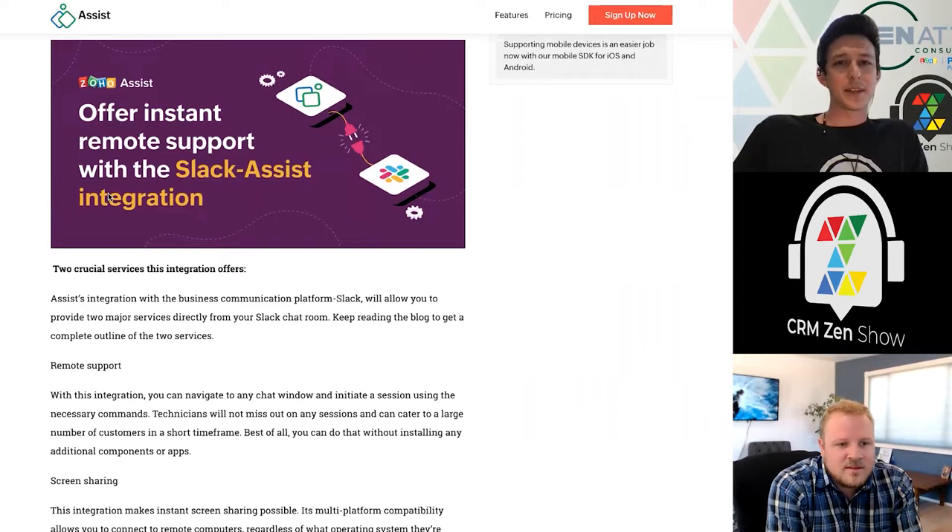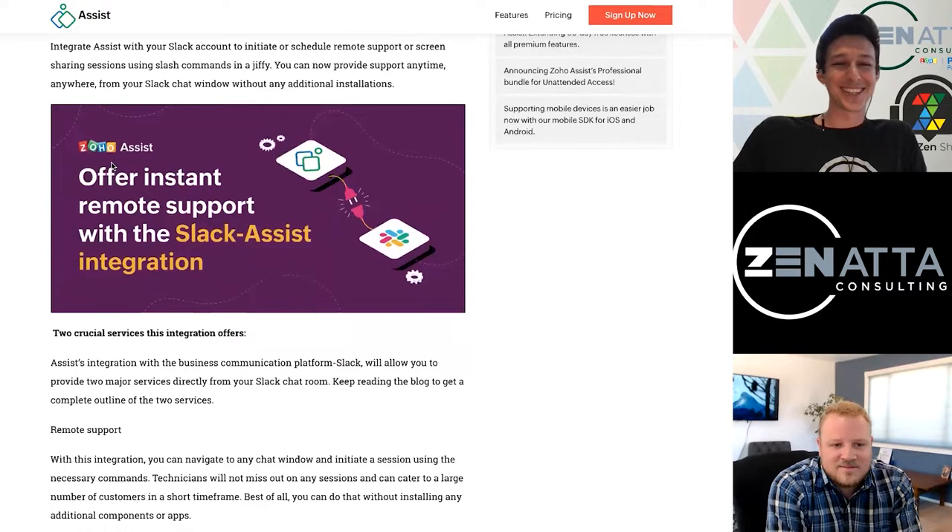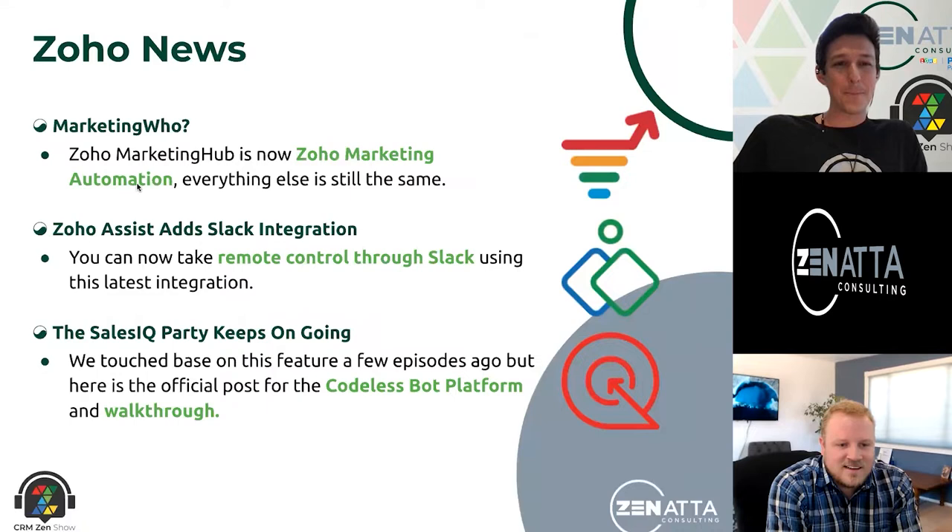They've been running a couple of updates to Assist recently — they did dual monitor support not too long ago, which is kind of imperative these days. I don't know what I would do with just one monitor. We're very spoiled nowadays with cheap LCDs, that's for sure.